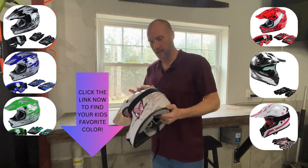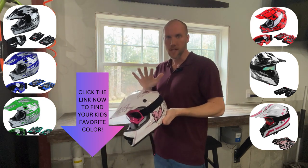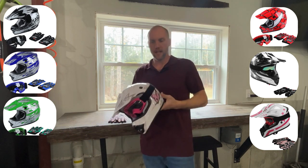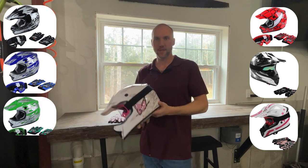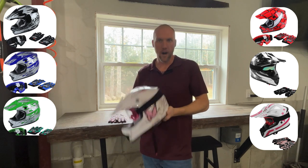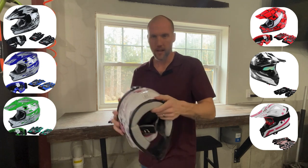What I wanted to show you guys today quickly is this kids motocross style DOT approved helmet. It's for sale on Amazon — my associate links are in the description. A lot of states actually require every ATV or UTV rider or passenger under the age of 16 to have a DOT approved helmet.